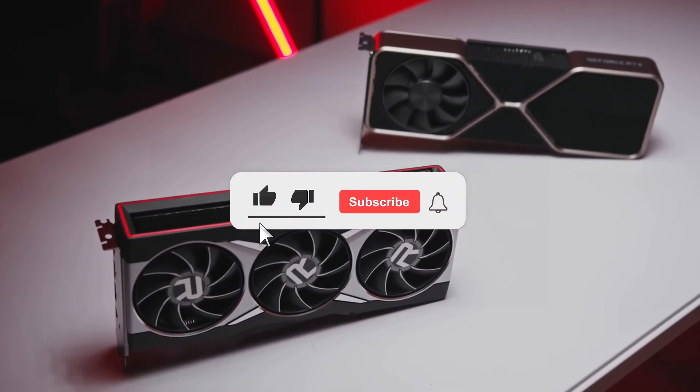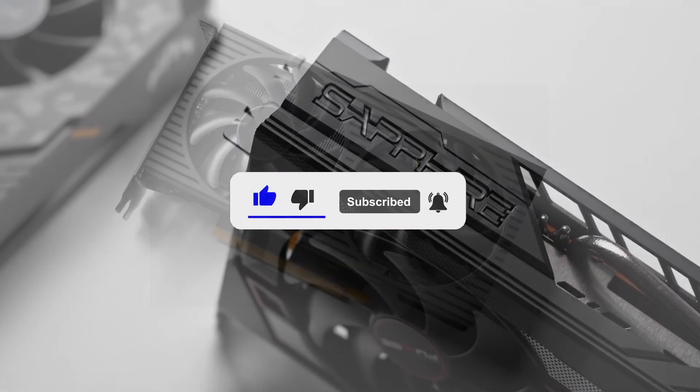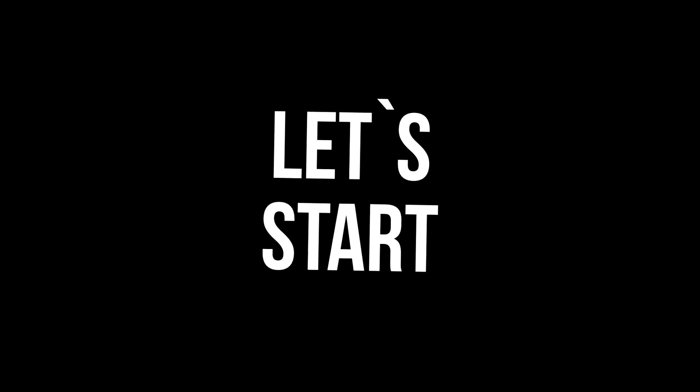And if you're trying to buy a PC, whether it's a proper PC or not, I recommend hitting that bell button so you get notified when I upload the Black Friday deals. That said, let's start.